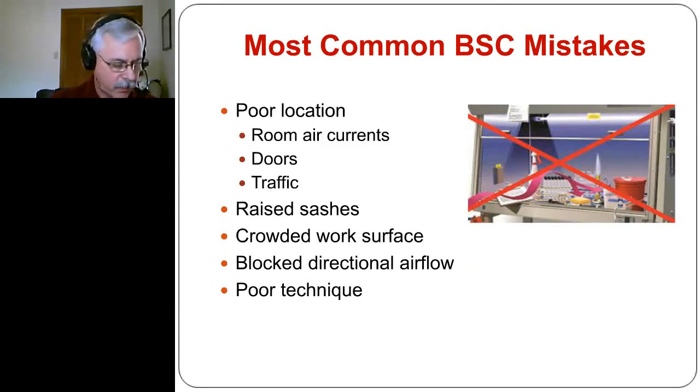Some of the most common biosafety cabinet mistakes: probably the biggest is putting them in the wrong location where room air currents from doors being opened and closed and foot traffic can disrupt the cabinet. Raising the sash too high and disabling the alarm, crowding work surfaces which can block directional airflow, and poor technique — not decontaminating hands before coming out — are also among the more common issues to look at when evaluating how people work with these cabinets.